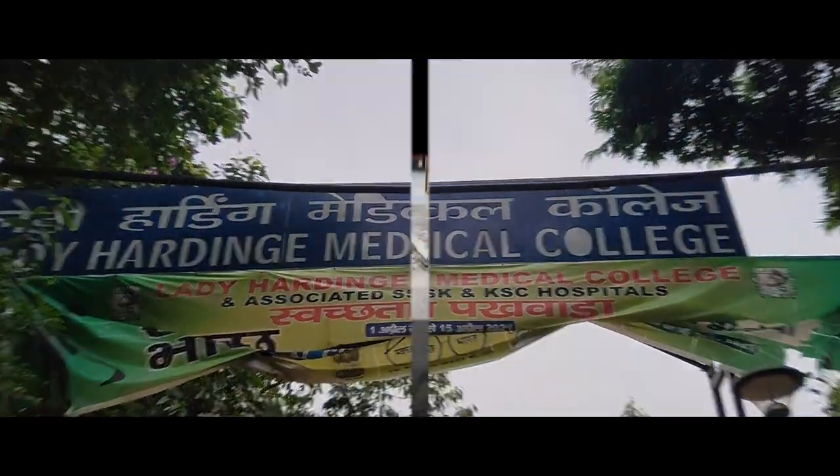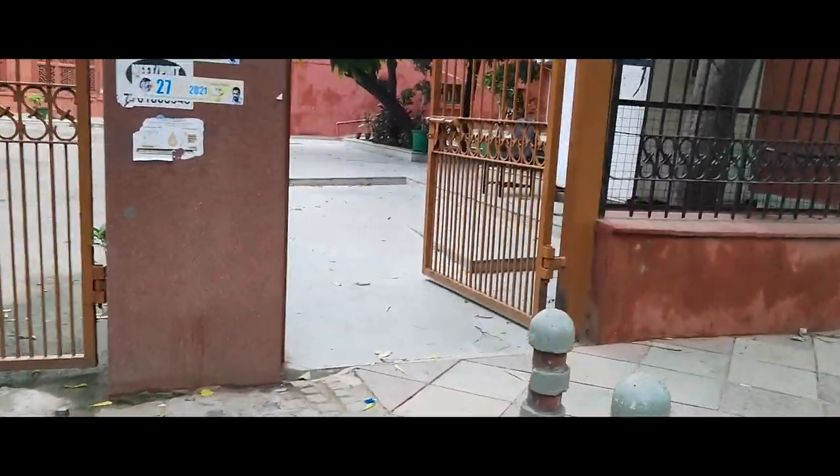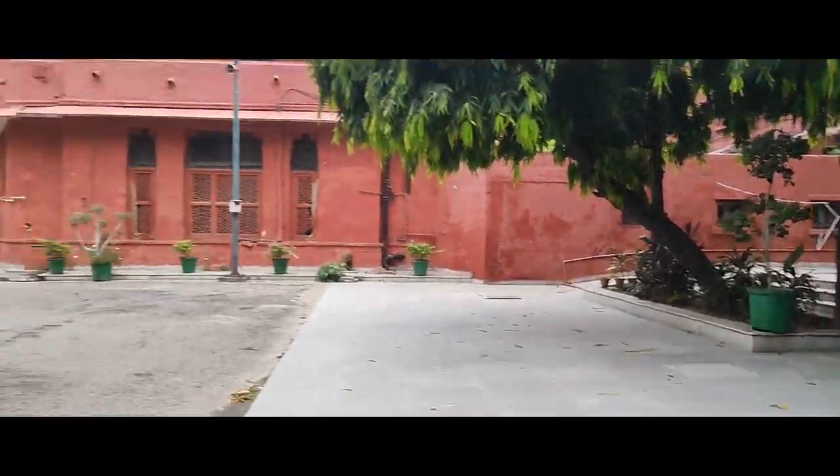Hello friends, my name is Kalpana Rajilwad and this is my YouTube channel MediCaps. I am a third year MBBS student at Lady Hardinge Medical College. Today we are going to do a college tour.